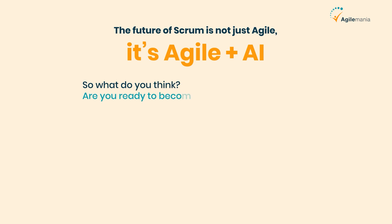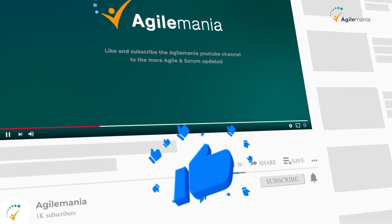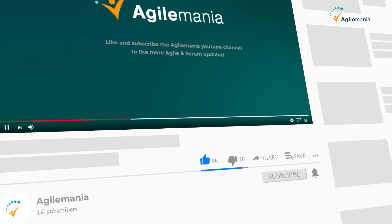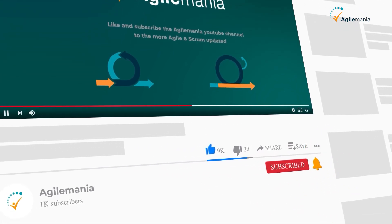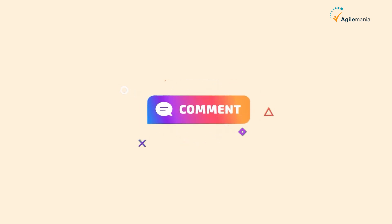So what do you think? Are you ready to become an AI-powered Scrum Master? If this video helped you, give it a thumbs up, subscribe for more agile insights, and hit the bell so you don't miss the next big trend. And tell us in the comments: what's one task you'd love to automate with AI in your agile team?